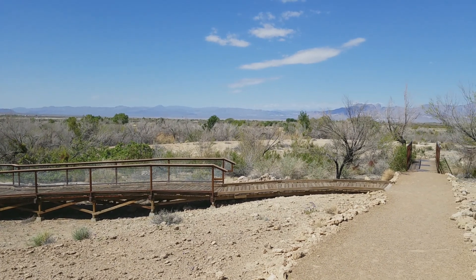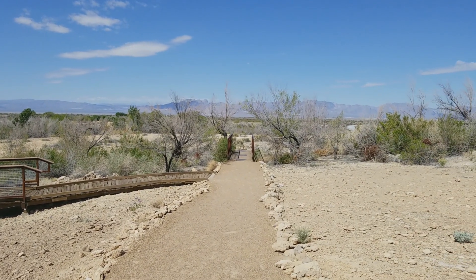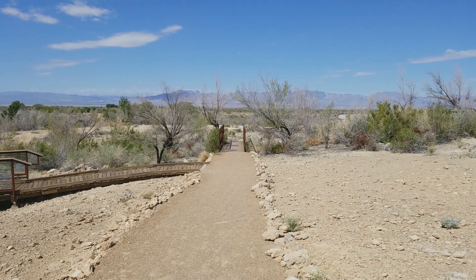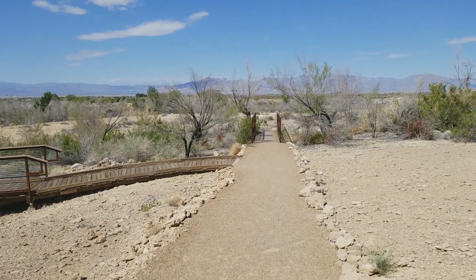We're going to head out right across this bridge in front of us here and head out to the parking lot. You can kind of see the cars over here in the parking lot — it's not that far away.